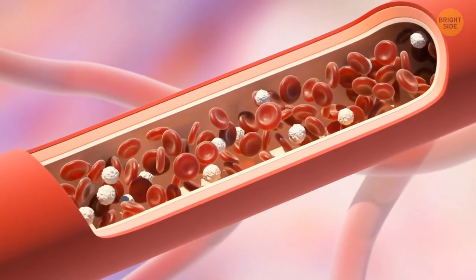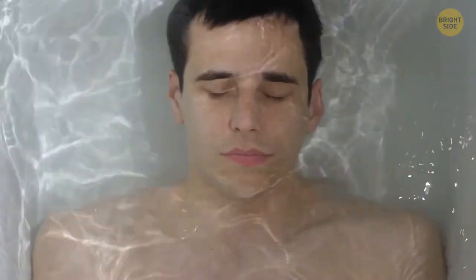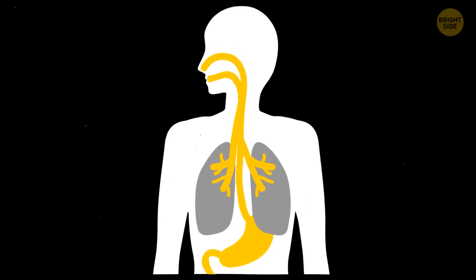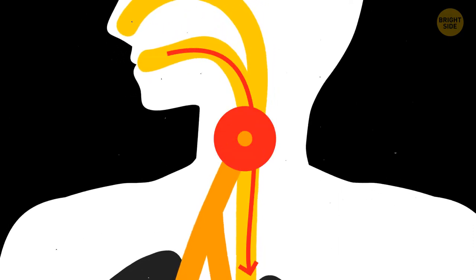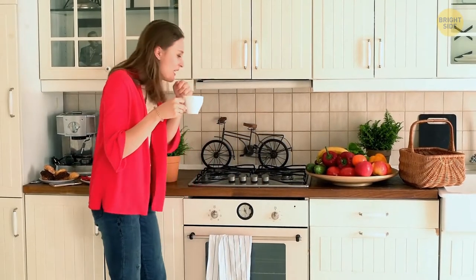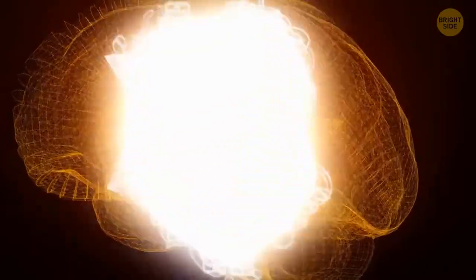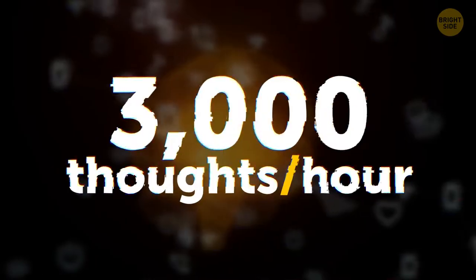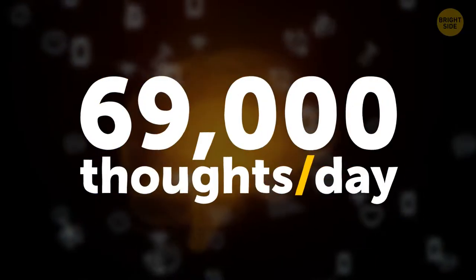You can't swallow and breathe at the same time. Food and air go down the same part of your throat at first, then the passage splits into the esophagus for food and trachea for air. When you swallow, your airway automatically closes to prevent inhaling food. Your brain sometimes generates more than 48 thoughts in just one minute — that's almost 3,000 per hour and 69,000 per day.